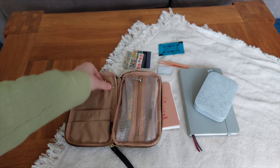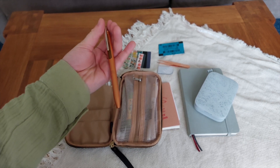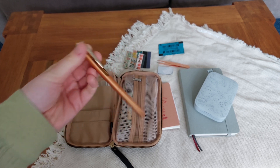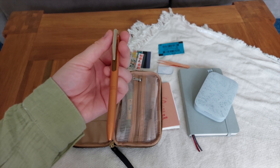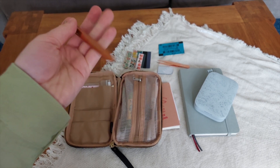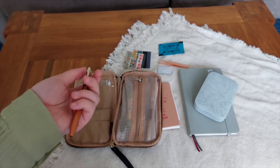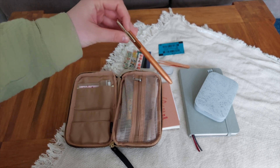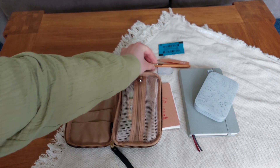Moving on, I have my favorite pen, which is the Sarasa Grande in the color Camel Yellow — that's the color of the ink. This is my everyday pen. I absolutely love it, I use it for everything. I find it less hurtful to my eyes because of the color on white paper, cream paper, or any paper. So I have it on the left side so I have easy access to it.